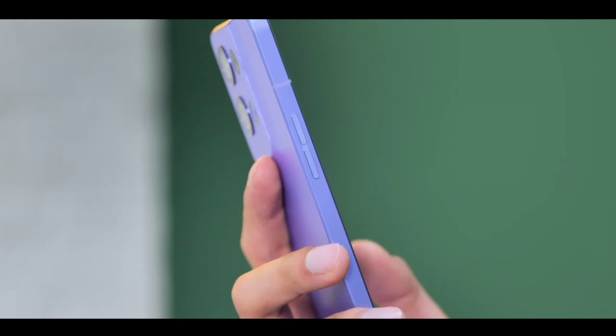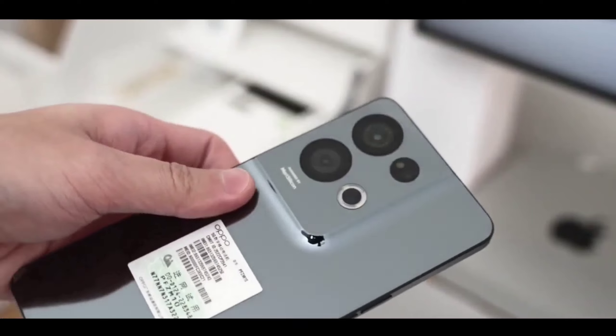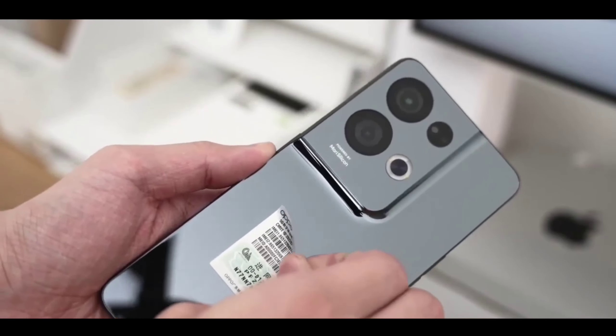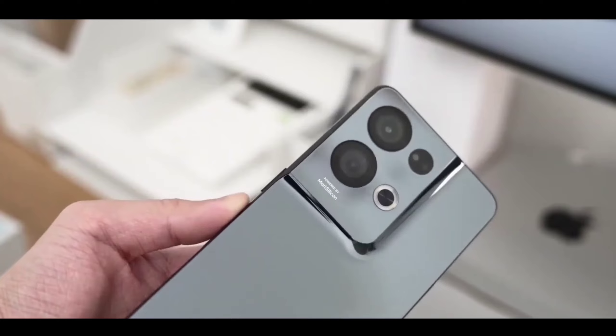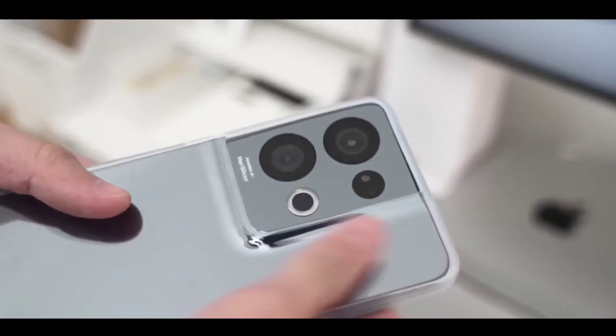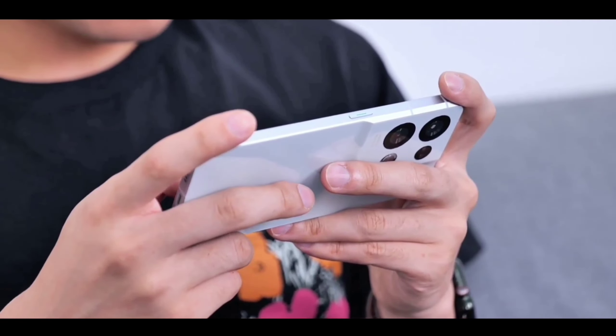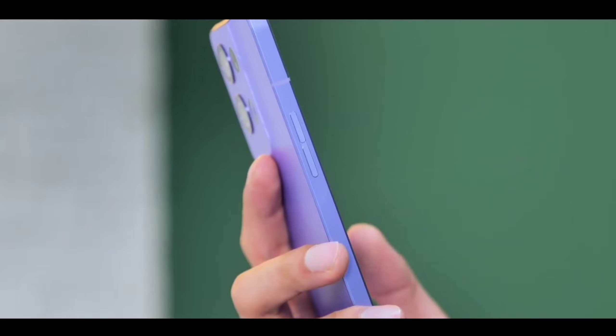On the inside, you are getting a new best flexive chipset and everything is best. On the front, you are getting a new flexive display. It's going to be very amazing. Compared to the previous year where the display was not so amazing, but in this year this phone is going to have the best display.